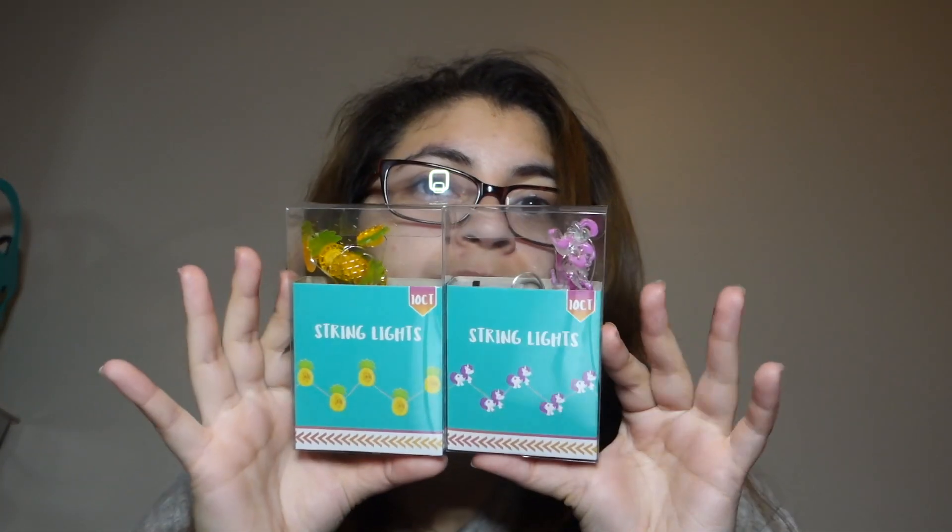When I was in the checkout line I found these little string lights — I got the unicorn one and the pineapple one. They're so cute, I don't even want to use them.